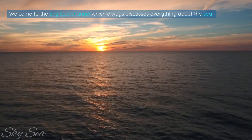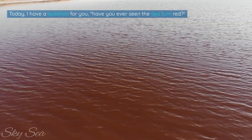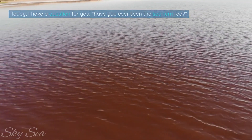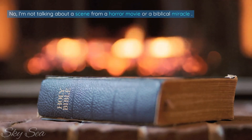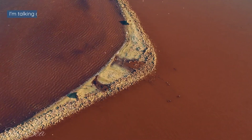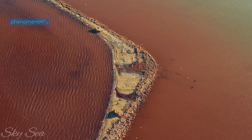Welcome to the SkySea channel which always discusses everything about the sea. Today, I have a question for you. Have you ever seen the sea turn red? I'm not talking about a scene from a horror movie or a biblical miracle. I'm talking about a real phenomenon that happens in some parts of the world: the Red Sea Phenomenon.